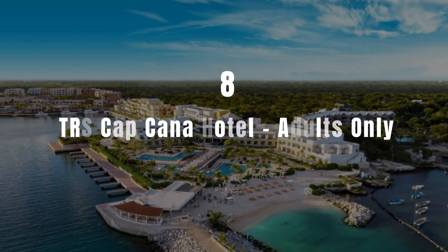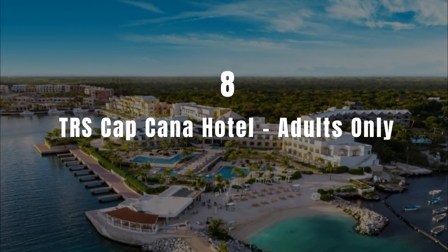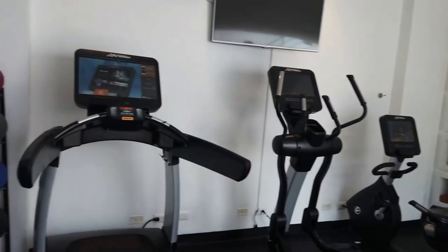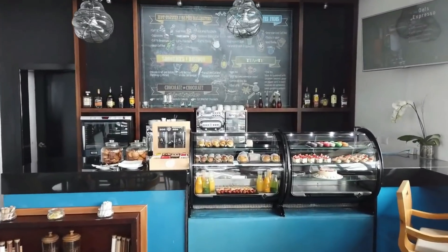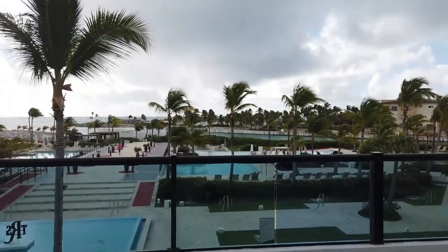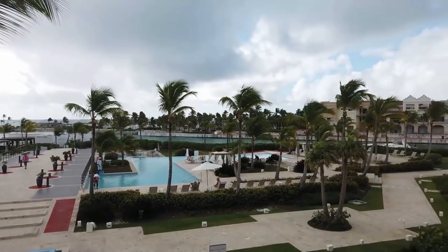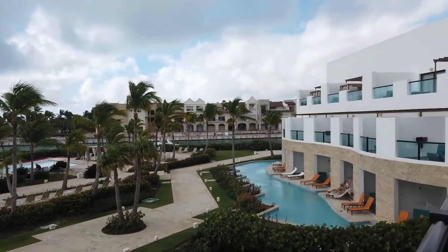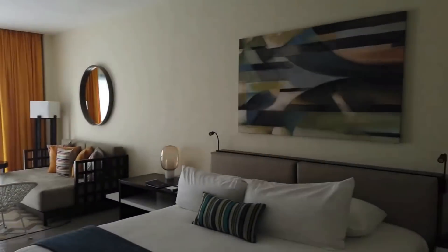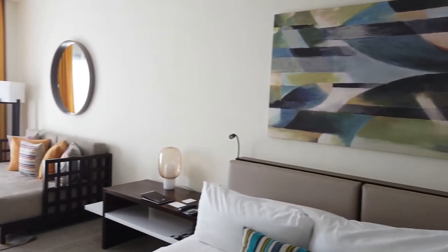Number 8: TRS Cap Cana Hotel Adults Only. This features a restaurant, an outdoor swimming pool, a fitness center and a bar in Punta Cana. With free Wi-Fi, this five-star resort has a garden and a private beach area. The accommodation provides a 24-hour front desk, room service and currency exchange for guests. Guest rooms are equipped with air conditioning, a flat-screen TV with satellite channels, a kettle, a shower, a hairdryer and a desk.